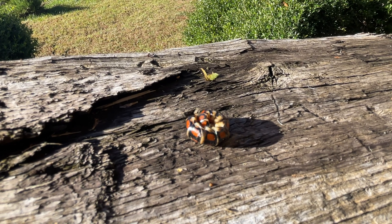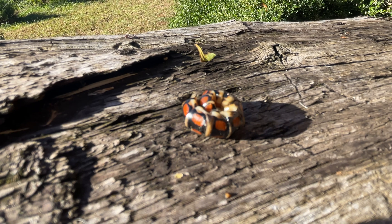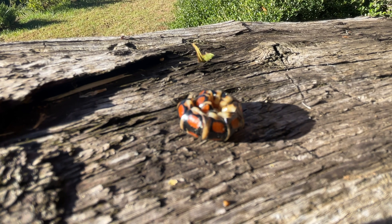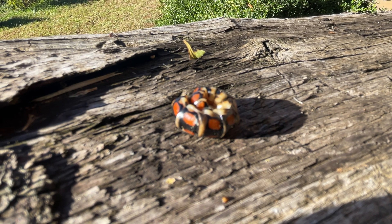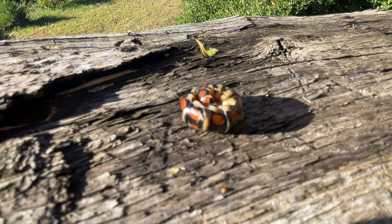We found out that it is called a glowworm beetle — specifically it's a glowworm beetle larvae. They're also called railroad beetles. When they're glowing, they actually use bioluminescence.